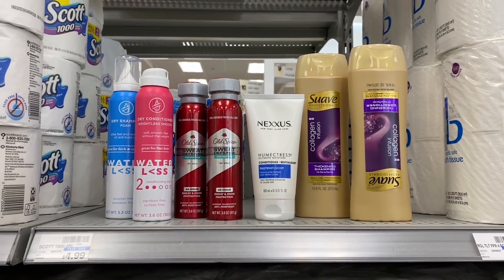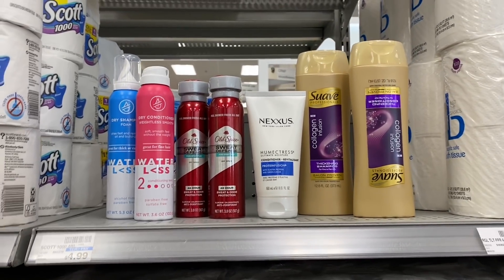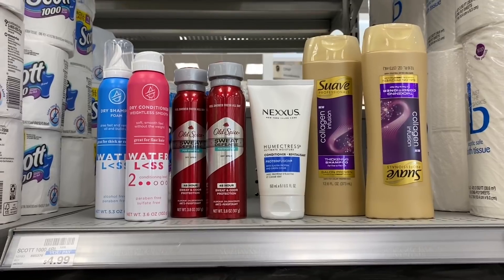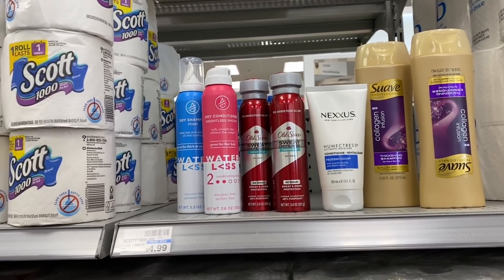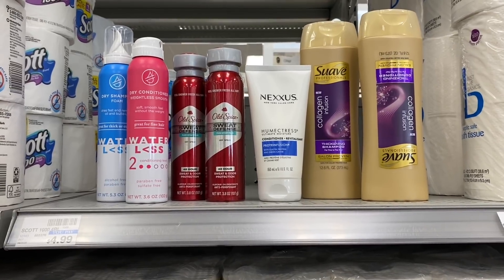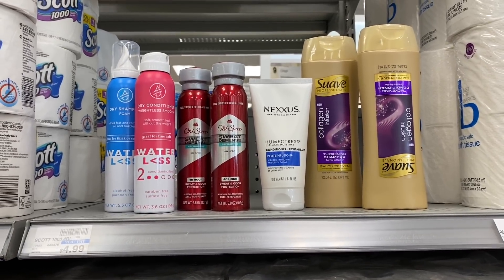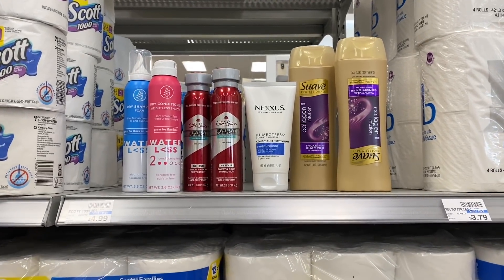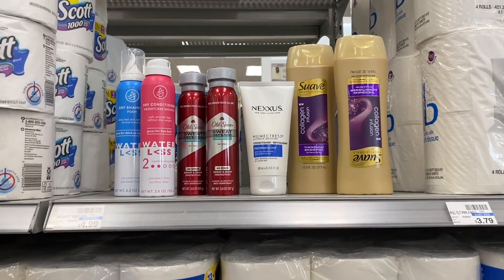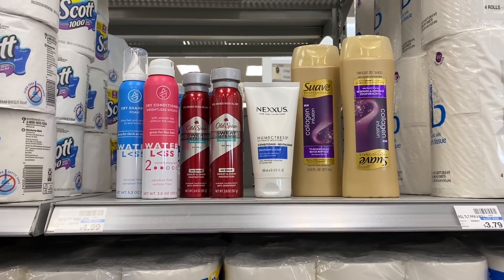Here's everything I'm grabbing for the Spend $40, get a $10 extra buck deal. Total for all of it is $46.99. After $40.99 in coupons and CRTs, I'm left paying $6 out of pocket. We get back the $10 extra buck for doing the deal, and since all the hair care items total more than $30, I'll also get a $3 beauty buck in about 48 hours. Final cost is completely free and a $7 moneymaker.